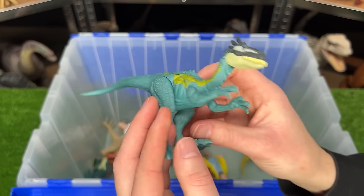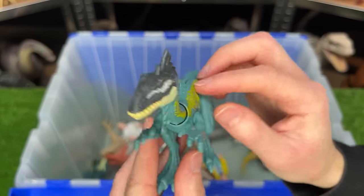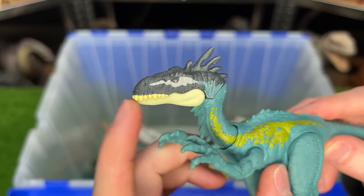This is the Olafrosaurus figure from the Dino Tracker series. It has the bright blue and yellow coloring on its body and some really cool spikes at the top of its head.